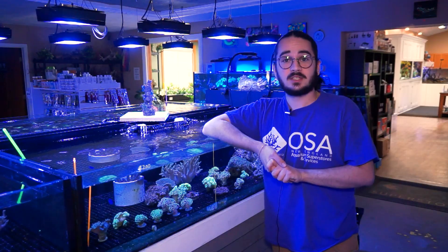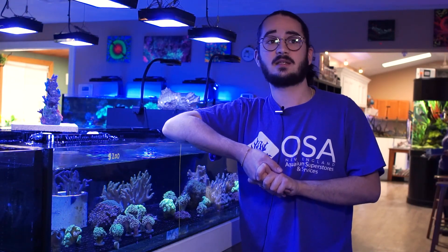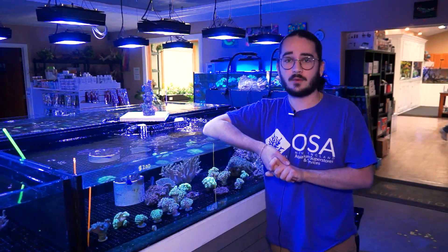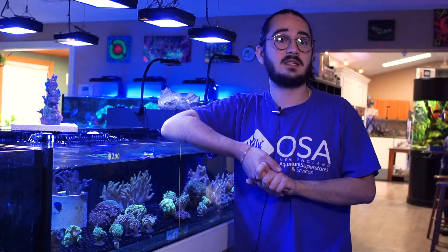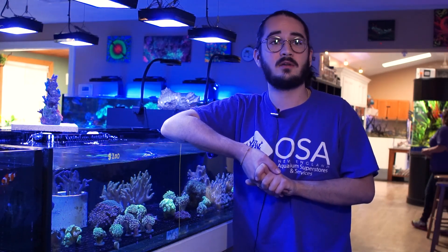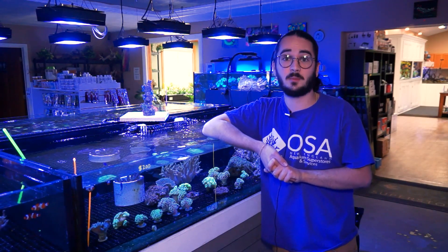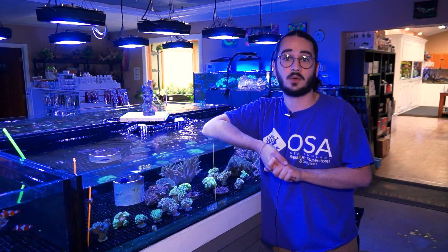As far as placement goes and the demands of these corals, generally you want to go for a place that's got some moderate to higher light and moderate flow. These corals tend to like a decent amount of flow and you can get some of the best looks out of this coral with a decent amount of flow. But too much flow can irritate the coral and sometimes cause them to bail heads, where they will actually lose heads off of the skeleton.